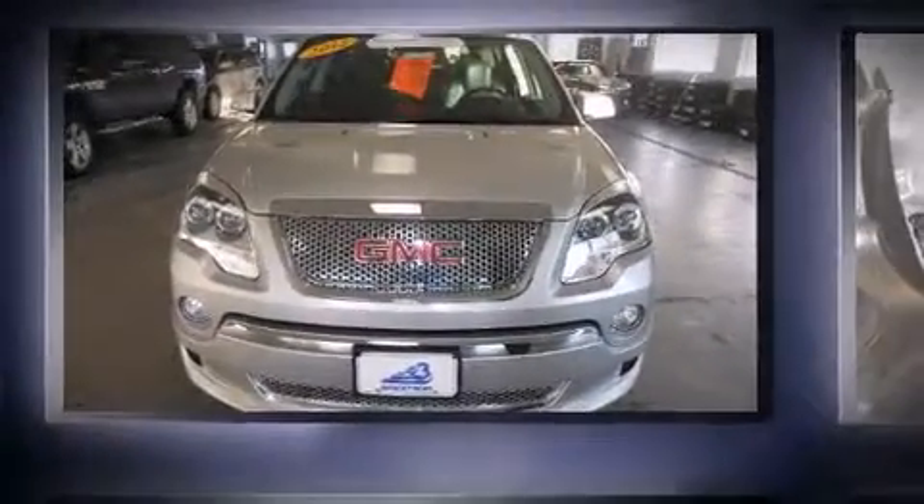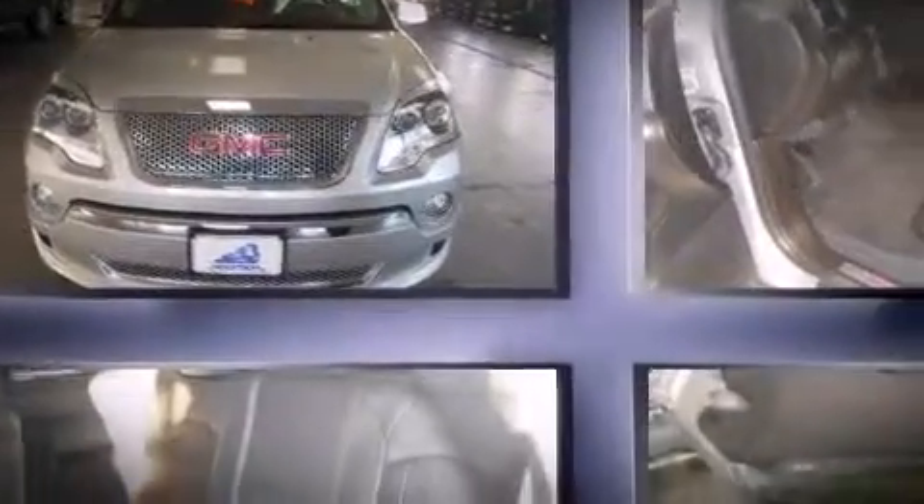Sensibility and practicality define the 2012 GMC Acadia. Under the hood, you'll find a six-cylinder engine with more than 270 horsepower, providing a smooth and predictable driving experience.